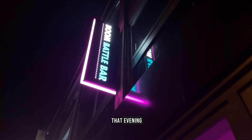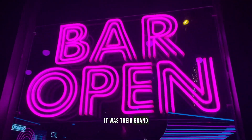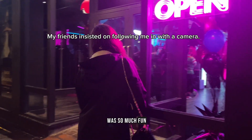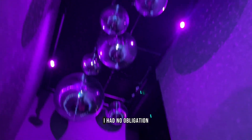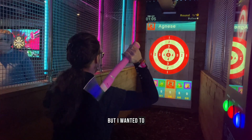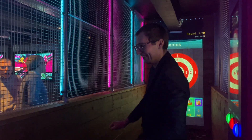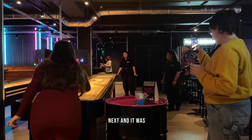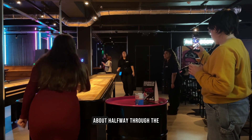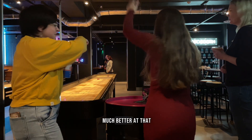That evening I was invited to try the new Boom Battle Bar in Cambridge for their grand opening night — it was so much fun. This was gifted with no obligation to post, but I wanted to show you what I do outside of work. We played shuffleboard next and it was my first time — I grasped the rules about halfway through the second match, better late than never — and I was surprisingly much better at that.